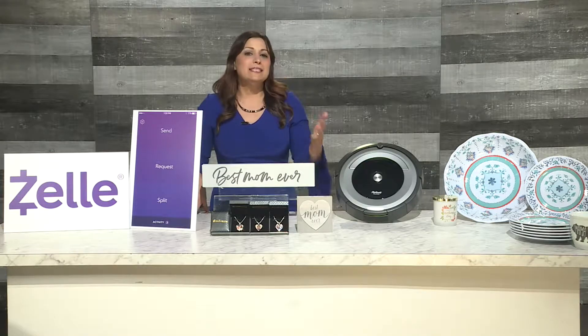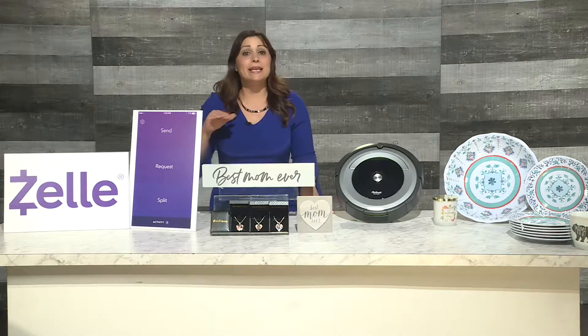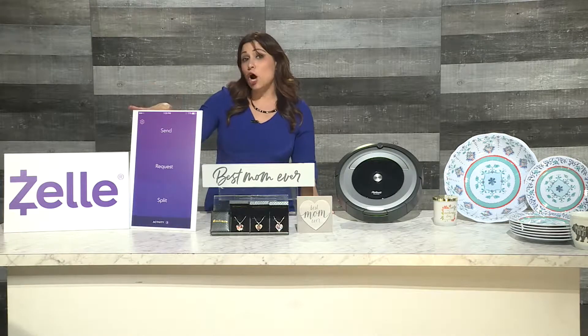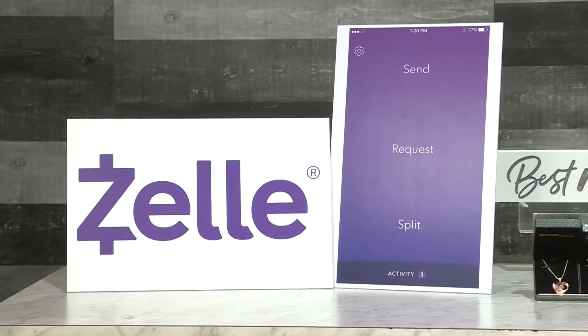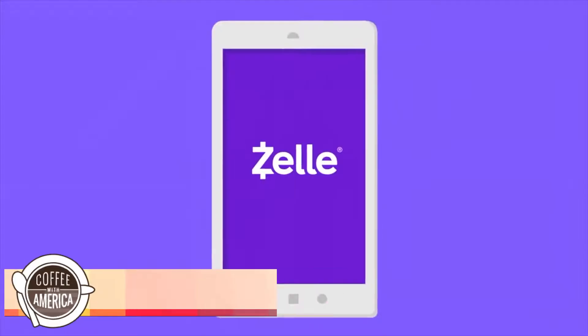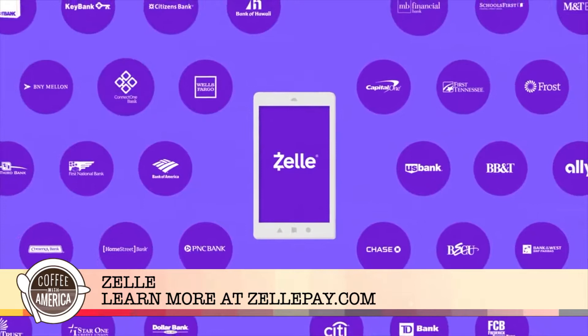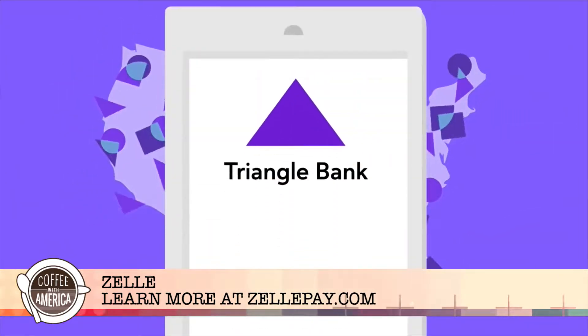The problem is getting people to send you money to pay for that gift. I've got a simple solution for splitting mom's present and it's right on your phone. It's called Zelle, and as long as you're enrolled with Zelle, you can send and receive money in just minutes. The best part is you probably already have Zelle in your banking app. It's fast, safe, and easy to send money to people you know and trust.